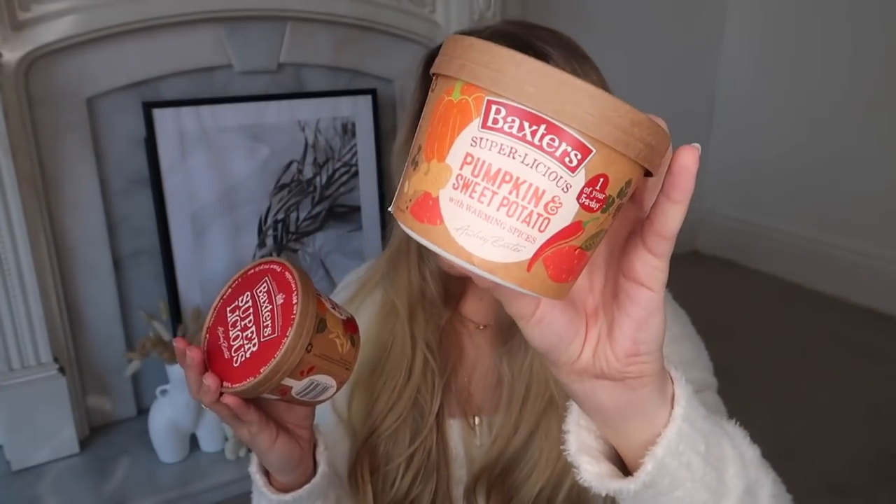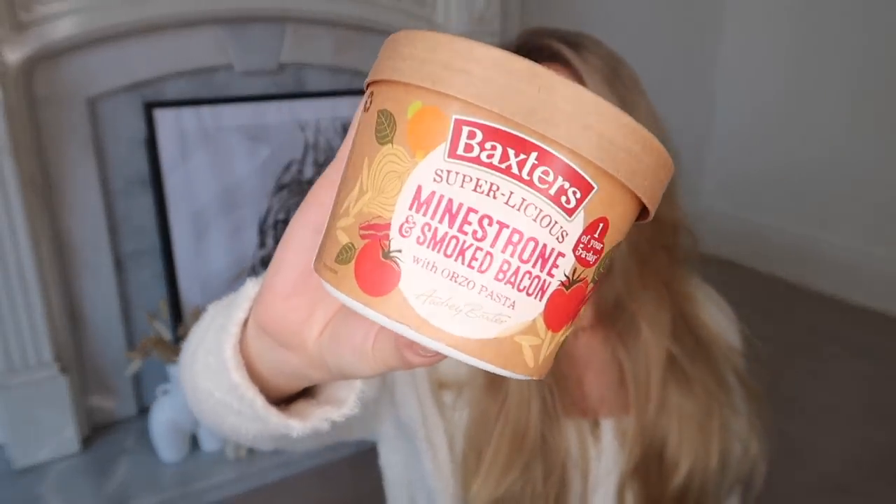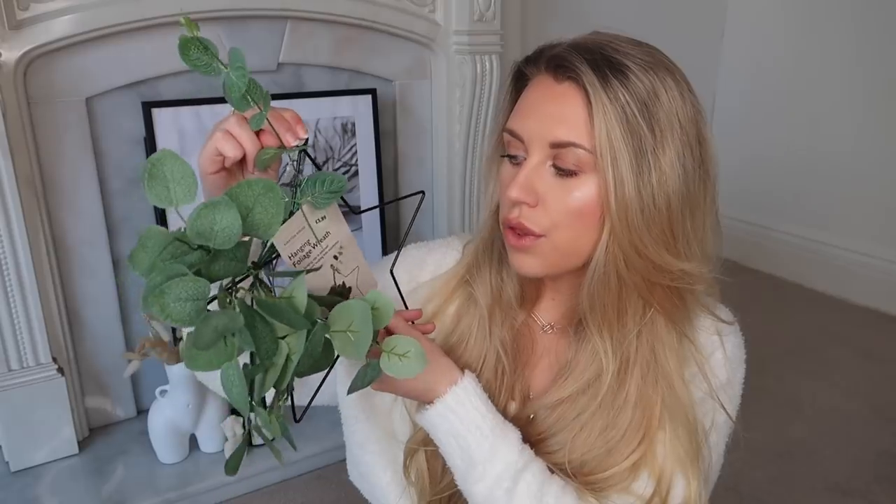I picked up two Baxter's soups — great for a lunch option. One is Pumpkin and Sweet Potato with Warming Spices, a favorite especially in autumn, and the other is Minestrone and Smoked Bacon with pasta, which is quite filling. I also got this item from the Christmas reduced section — loads of you sent me pictures of it over Christmas. It's very much a dupe of one White Company had this year. It was £3.99 but I got it in the sale for £1.99, putting it away for next year.